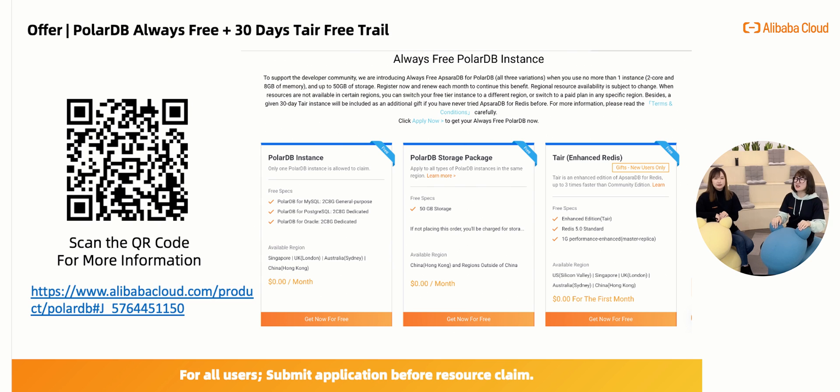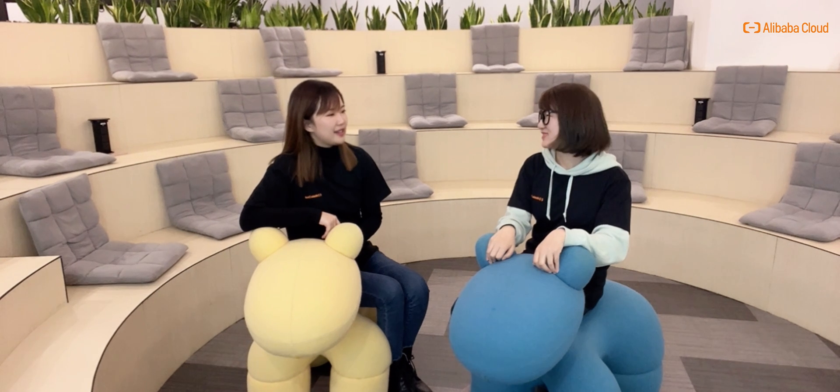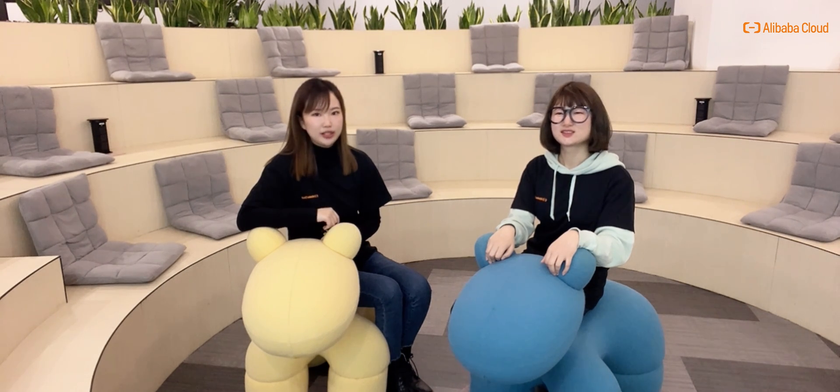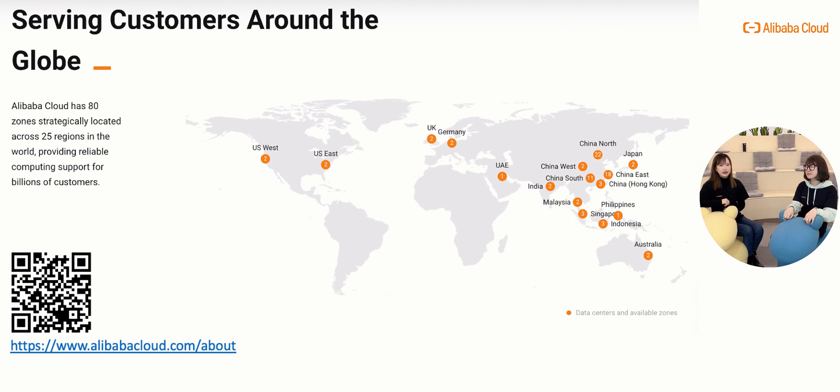If you are looking for a cloud-native database solution at any scale, visit our website and apply now. Before we wrap up, we'd like to express our appreciation to all customers who were with us in 2021. We were excited to build our new data center in the Philippines to keep growing in Asia Pacific. Alibaba Cloud already has 25 data centers and 80 availability zones, and we're proud to provide secure, stable, high-performance database services to customers and partners around the world.